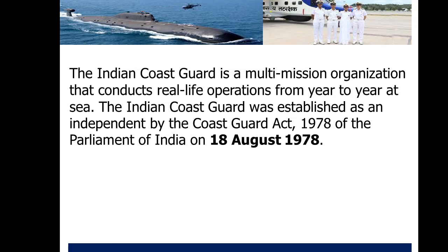In order to understand the Indian Coast Guard, you need to understand the history of it. The Indian Coast Guard was established as an independent organization by Indian Coast Guard Act 1978 of the Parliament of India on 18th August 1978. It works under the Ministry of Defence. The Indian Coast Guard protects India's maritime interests and enforces maritime law with jurisdiction over India's territorial waters and special economic zones.